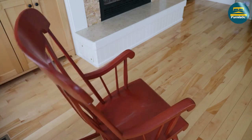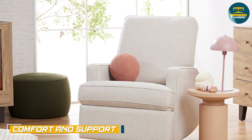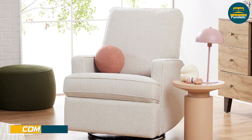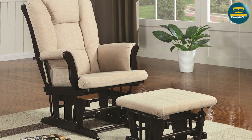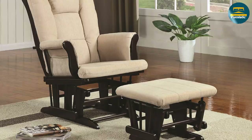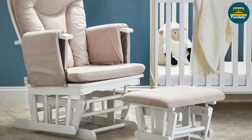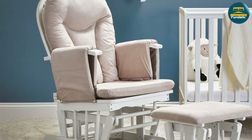When it comes to comfort and support, glider chairs generally come out ahead. They offer a wider range of motion than rocking chairs, which can help to relieve pressure points and provide a more comfortable experience for longer periods of time. Additionally, glider chairs often come with cushions and padding that provide extra support for your back and neck.